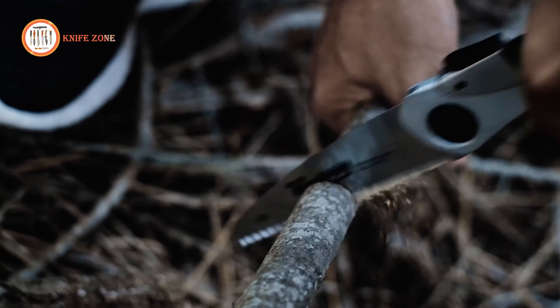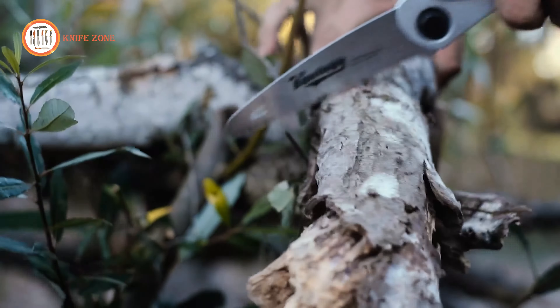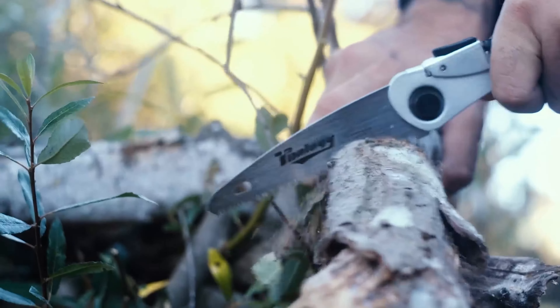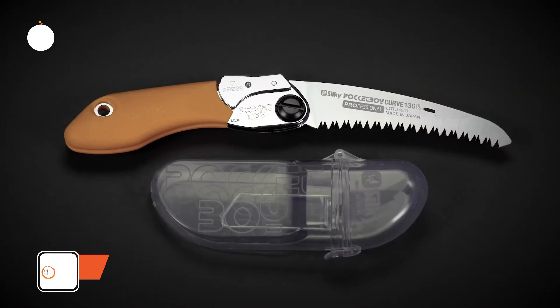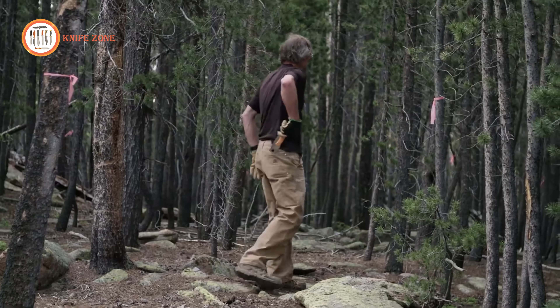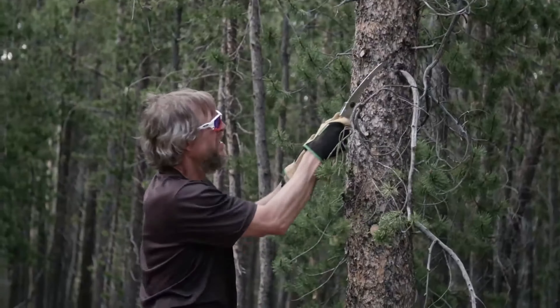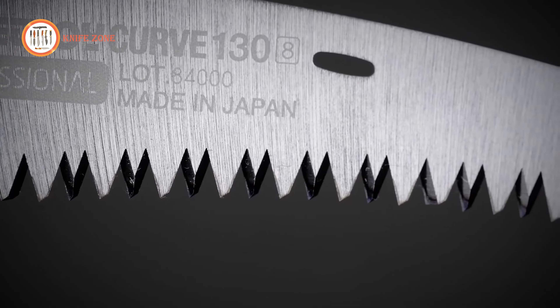Thriving in the wilderness necessitates ingenuity, with a dependable saw standing as a game-changer for traversing dense undergrowth. Introducing the Silky Pocketboy 130 Folding Saw, the quintessential cutting ally for every adventure. Its streamlined form and collapsible design guarantee effortless portability in survival kits or bug-out bags. Forged from superior Japanese steel and celebrated for its sharpness and endurance,